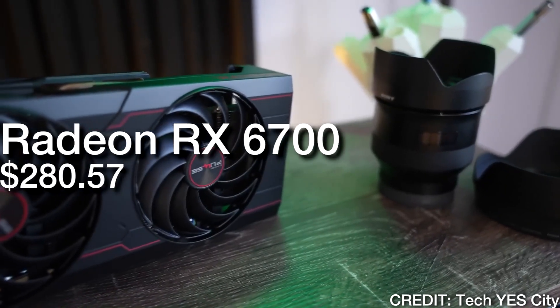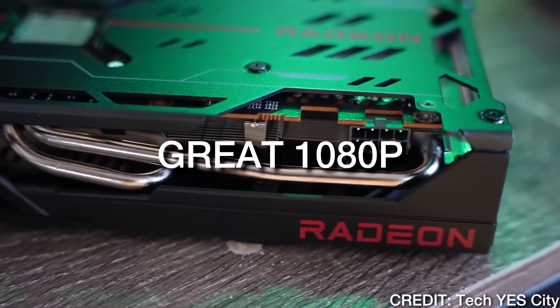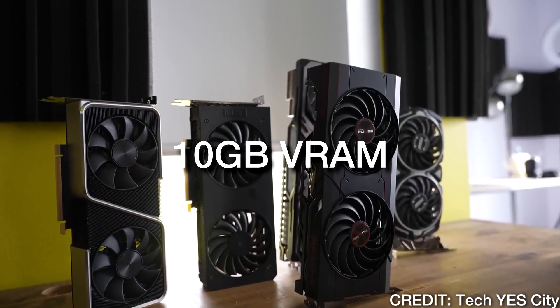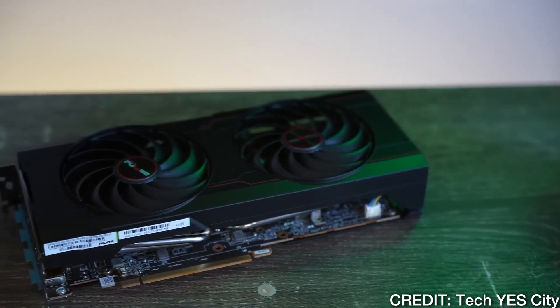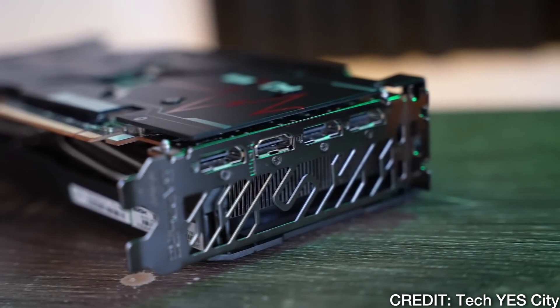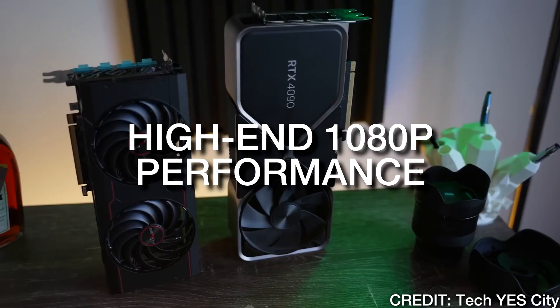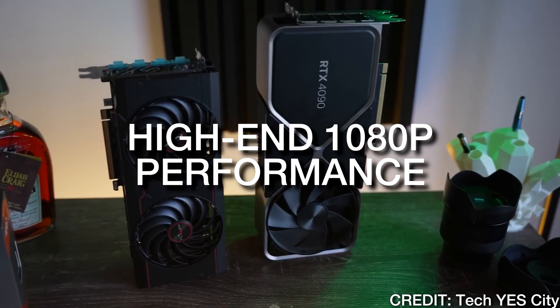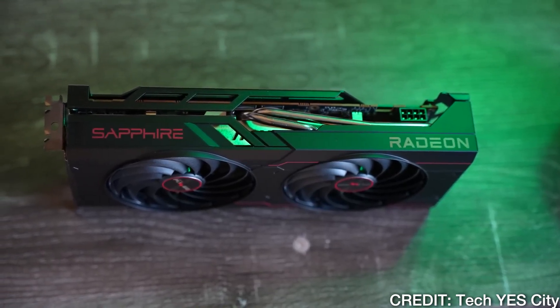With the next one, we have the RX 6700 non-XT. This one is going to be amazing for 1080p gaming and it has 10 gigs of VRAM, so you can also use it for 1440p with no issues. And it also has a really decent price at $280. I highly recommend this one if you don't want to spend above $300 on your GPU, but you still want high-end 1080p gaming performance, or maybe you want to start playing at 1440p, easy to run titles.